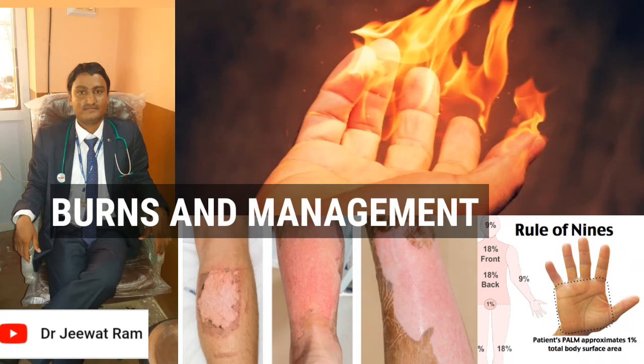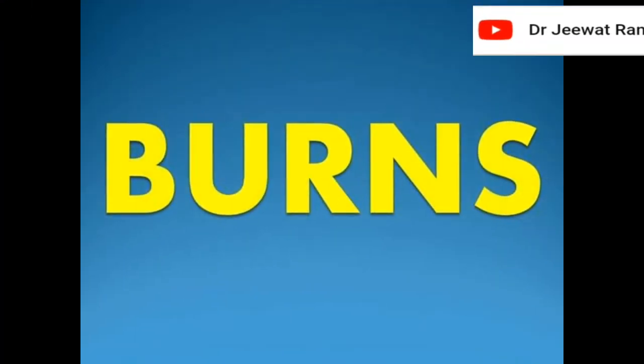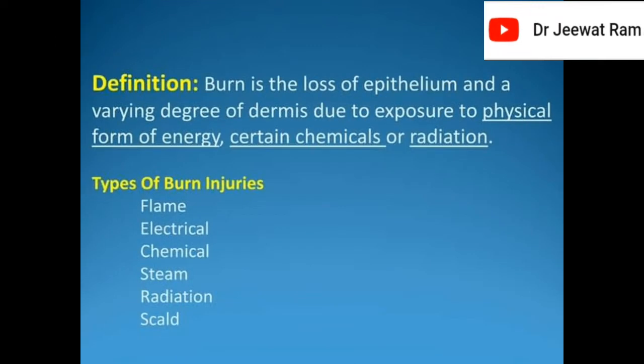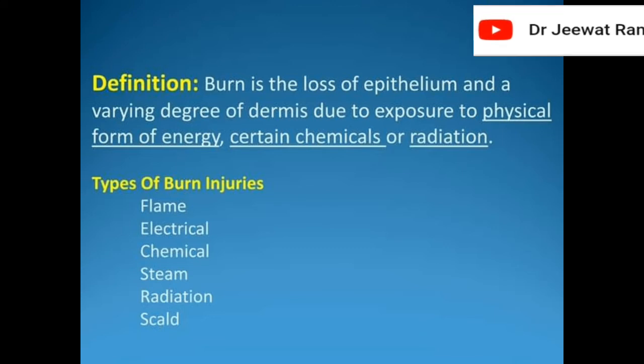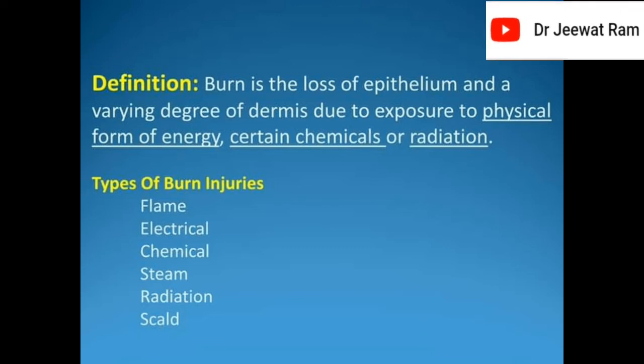Hello friends, I'm Dr. Jeev Drum. Today I will discuss about burns, types of burns and its management. Burn is the loss of epithelium and a varying degree of dermis due to exposure to physical form of energy, certain chemicals or radiation.